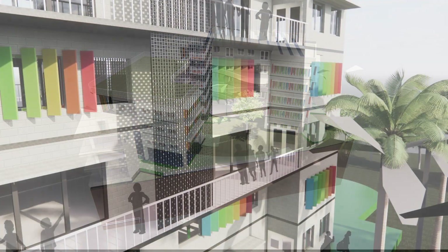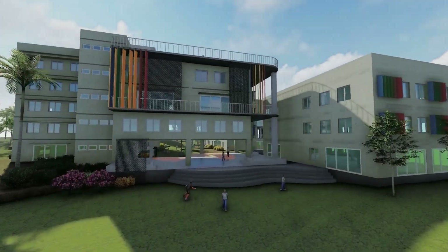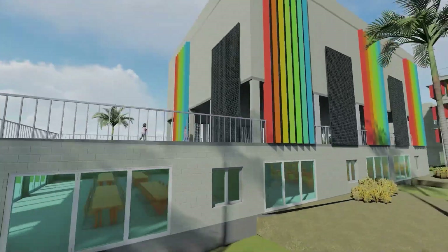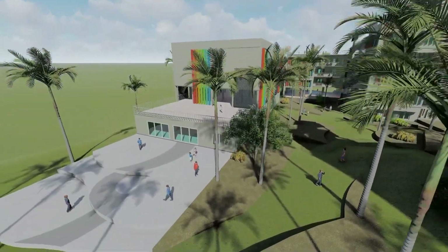Achieving a net zero status for this school not only benefits our project partner, but also educates its students on various strategies that contribute to an efficient net zero building. This school would set an example and show the scope for net zero status for other educational institutes.